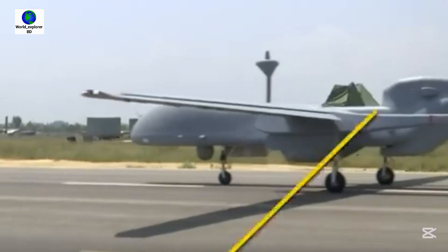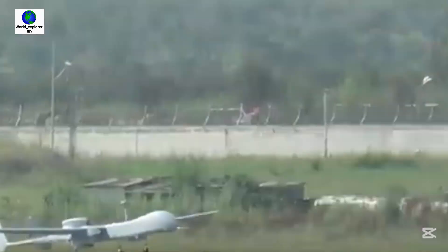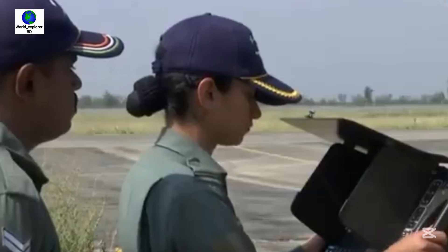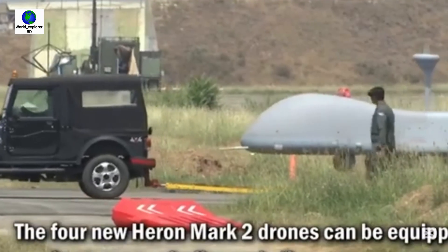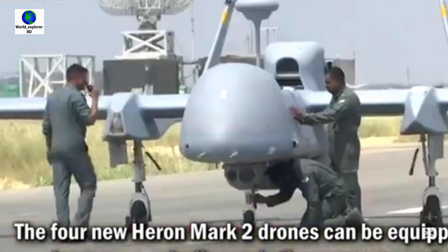The Heron MK2 is a medium-altitude long-endurance unmanned aerial vehicle, representing an enhanced version of the Heron UAV. This model is employed by the Israeli Air Force and is operational with over 20 other entities globally. India purchased four of this type of drone and is now processing to acquire 91 more.